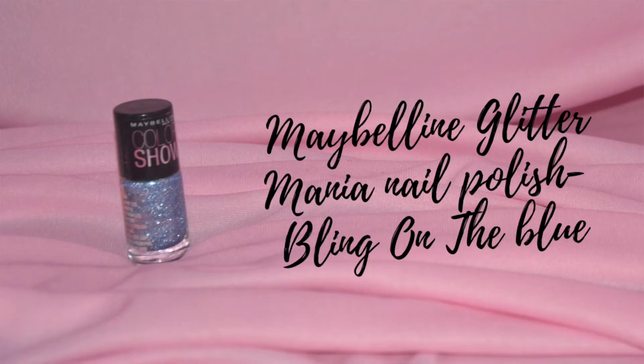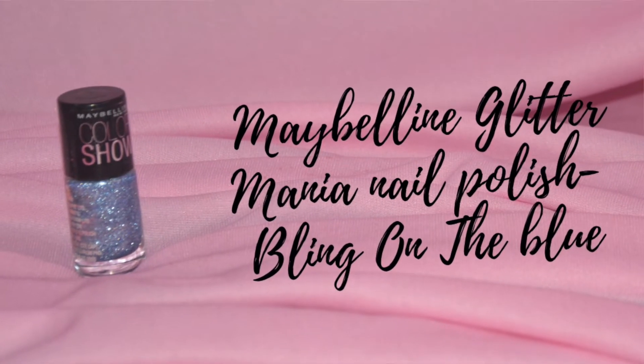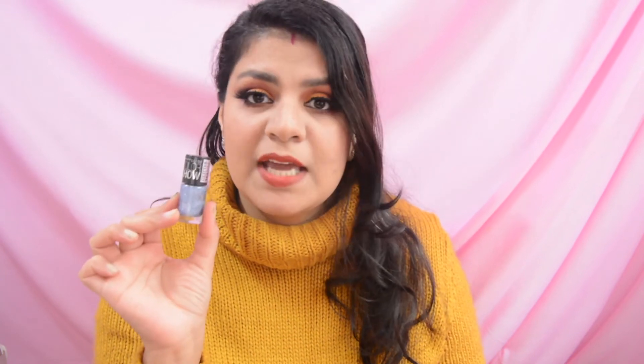I have only one nail polish included in this project pan, because there are so many nail polishes that I cannot commit to one color. The shade I have included is by Maybelline — their Color Show range, Glitter Mania nail polish in the shade Bling on the Blue, shade number 608. It is quite old but I will use it in my new tutorials.